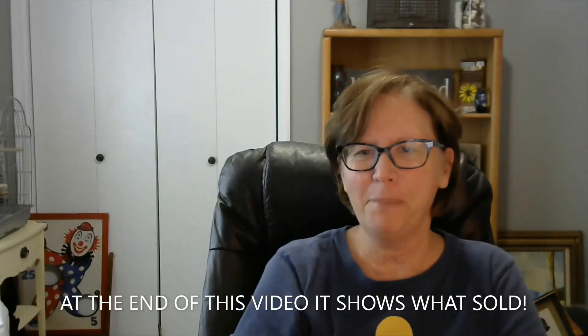Hi everybody, welcome back. My name is Gwenna. I am the Sunflower Flipper on YouTube and Facebook — look me up. I have an eBay store, Gwenna underscore Baker. That's G-W-E-N-N-A underscore B-A-K-E-R. You'll be able to find the link above the video, just click on that link and it will take you to my eBay store.